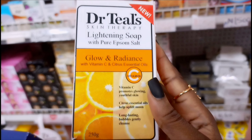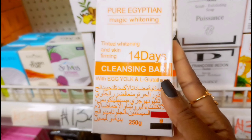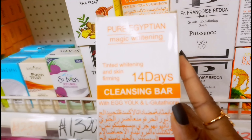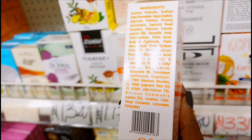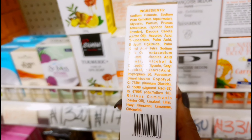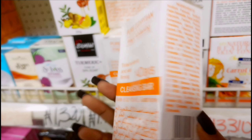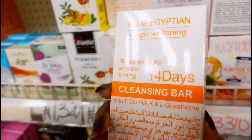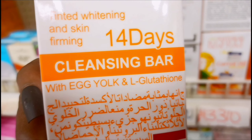The next one is this Pure Egyptian soap — it is a cleansing bar. It lightens the skin gradually and also helps to detoxify the skin. I love the ingredients in this soap: it contains alpha protein, kojic acid, glutathione, papaya, and all of these ingredients help to brighten the skin gradually.